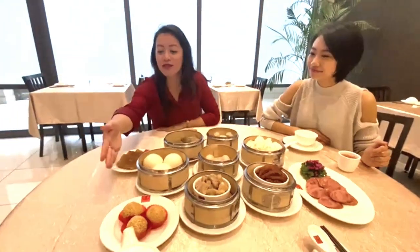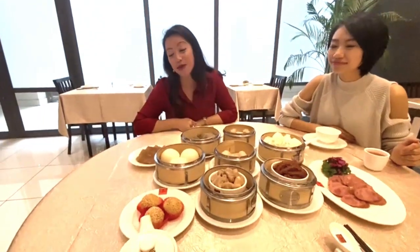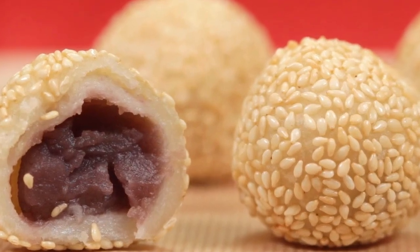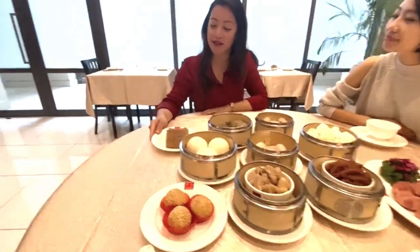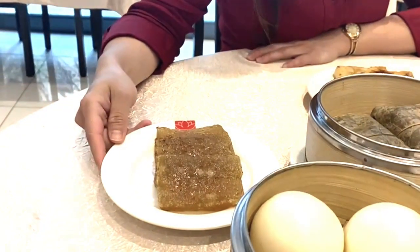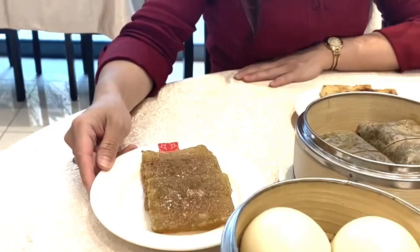I'm going to introduce you to some of the sweets. We have deep fried sesame balls with red bean paste inside. This is my personal favourite — mati gao. It's made with water chestnut, it's sweet and deep fried.